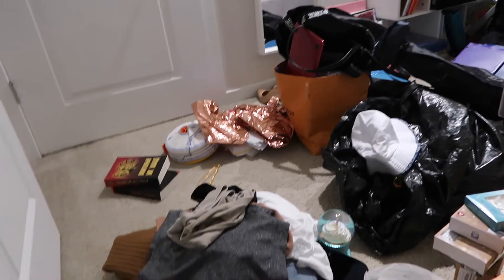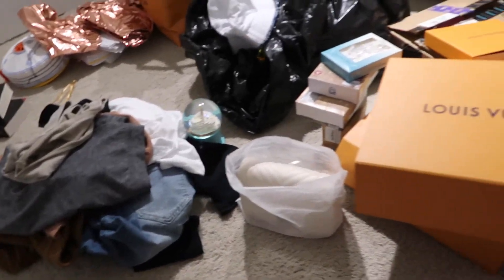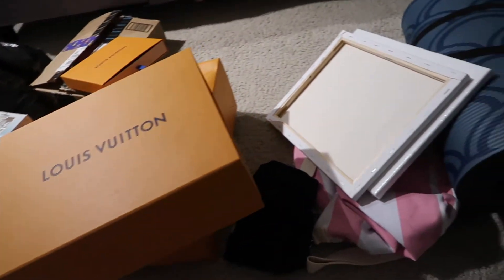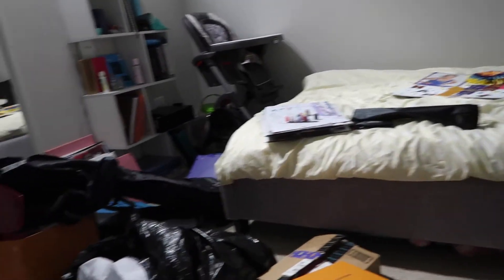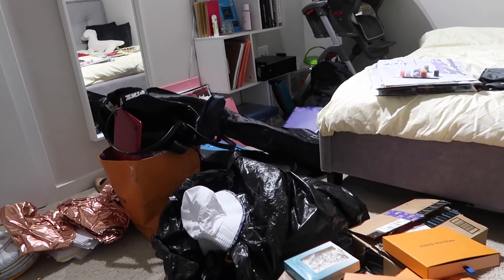Look how messy my room is right now. Damn. It's been a few hours — I think I stopped around one and now it's like four, almost five.